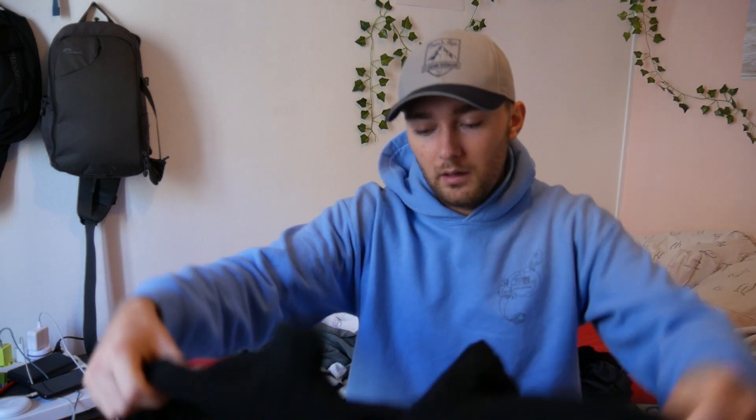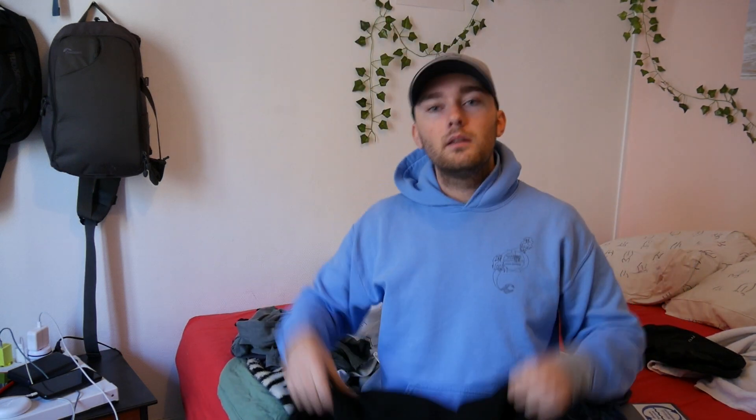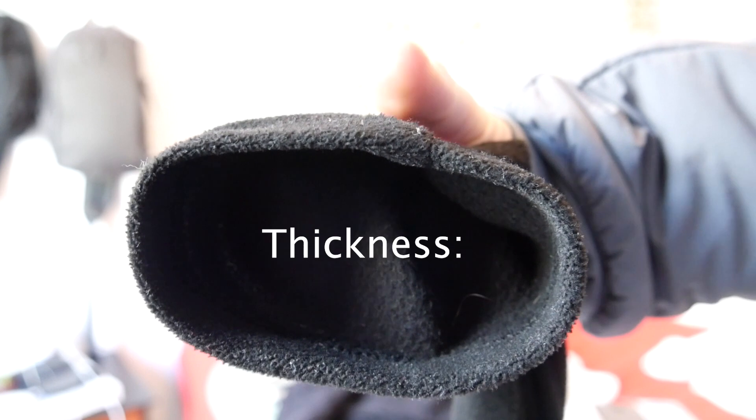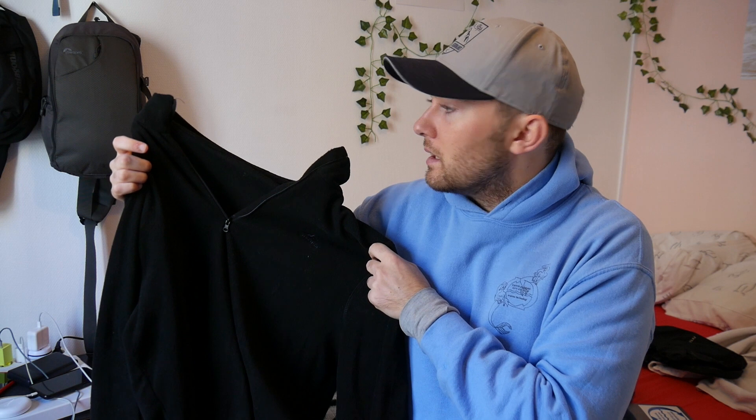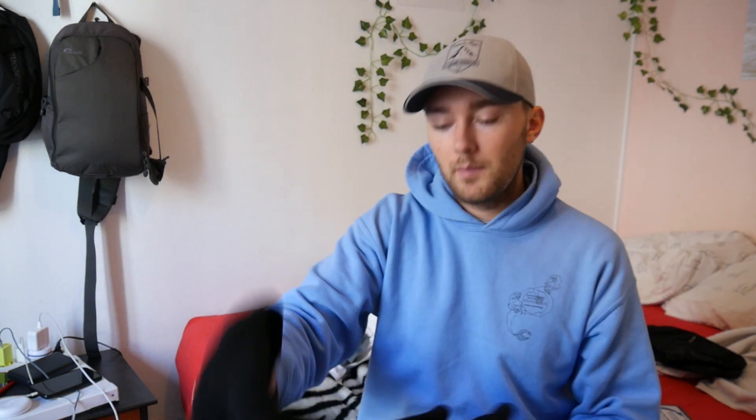The next one is, I believe, $6 — it might be $8. It's a medium-weight neck zip fleece. It is plenty warm. This is all I brought for fleeces on my trip to the Alps — I did bring a bigger fleece but never needed it. I was just wearing this with my Arc'teryx Proton and a short sleeve base layer and I was super warm at between zero and five degrees. For six or eight bucks, this thing is absolutely a great deal and I'd highly recommend it.